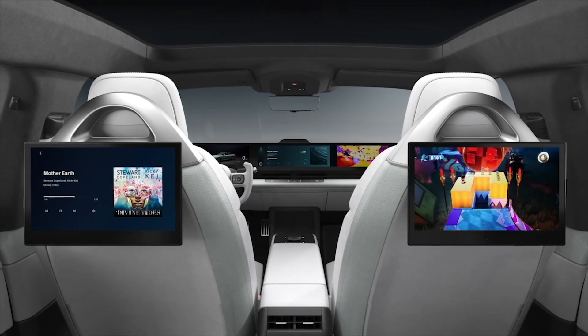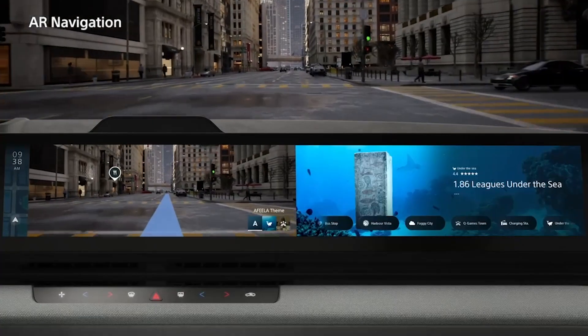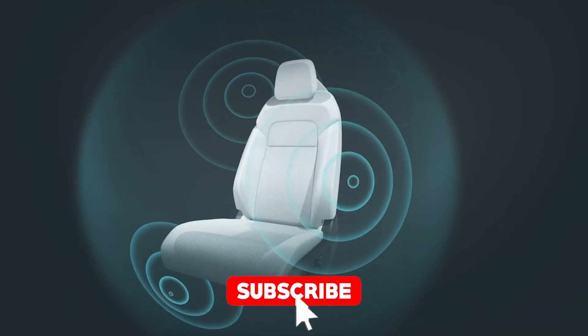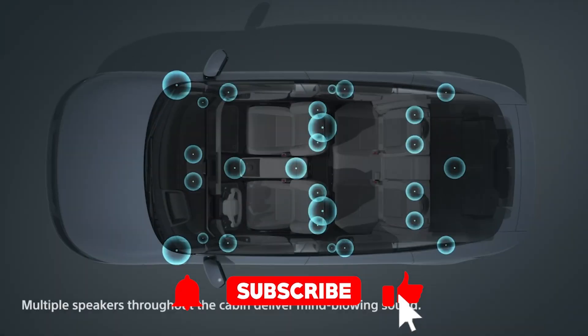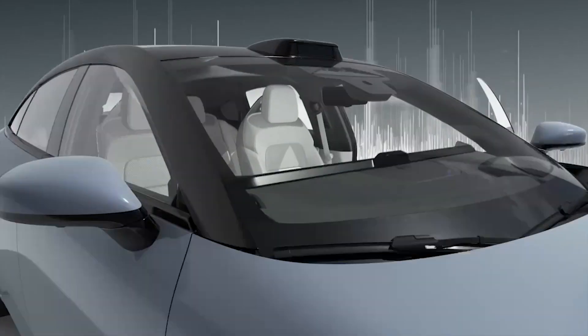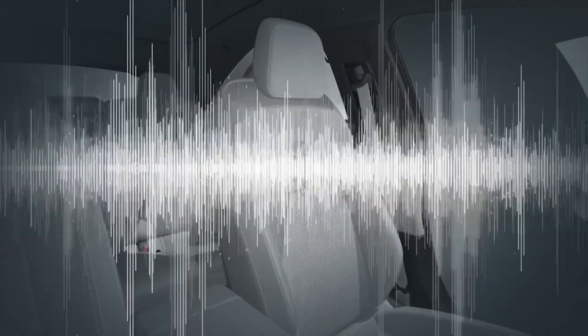I've barely figured out how to set the time on my microwave, and here's a car that's thinking about my meetings before I even wake up. And hey, if you're not already hitting that subscribe button, what are you waiting for? This is the future of driving, and you're going to want to be in the know. Now, let's break it down.